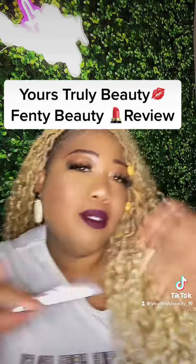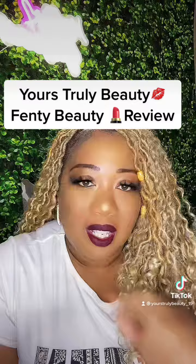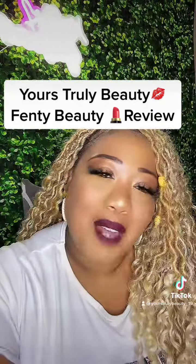I promised you guys that once I came back from vacay I was gonna start bringing you guys some content, so here we are. Stay tuned for more — bye!